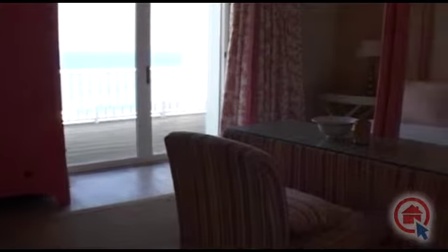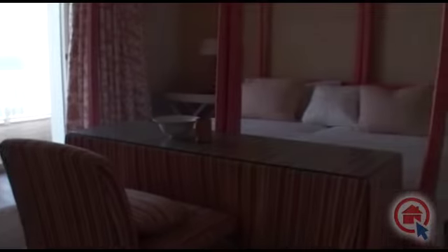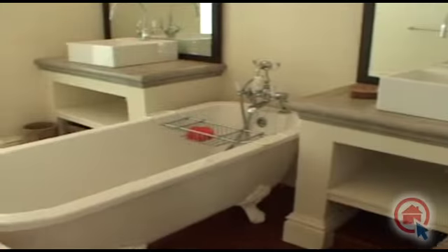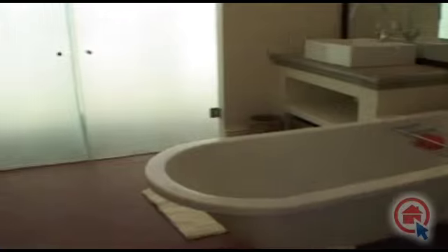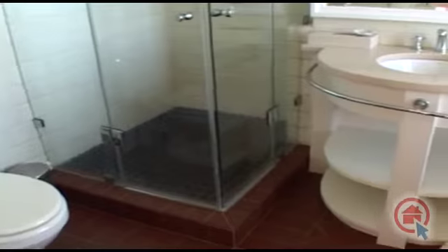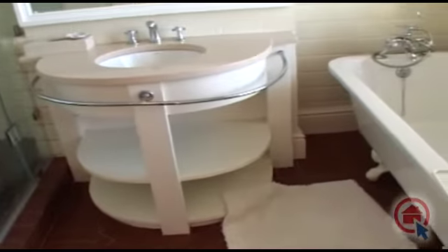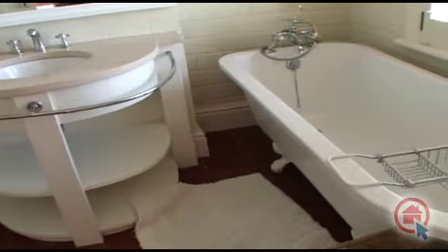Four of the bedrooms feature en-suite bathrooms, of which one is the main en-suite. A standalone bathroom can also be found which services the remaining bedrooms. The bathrooms feature exquisite finishes and fixtures and complement the character of this stunning home.